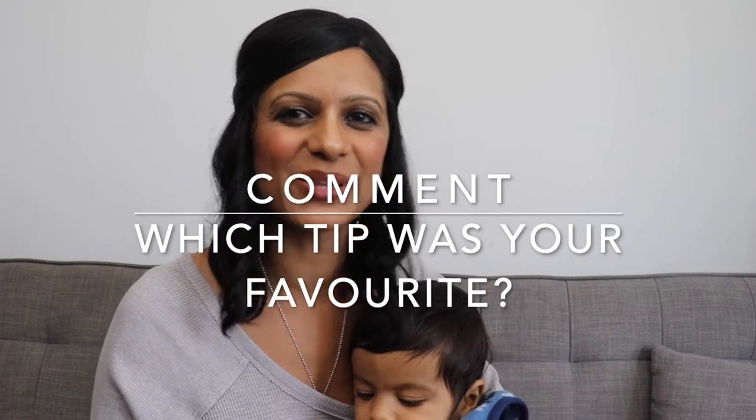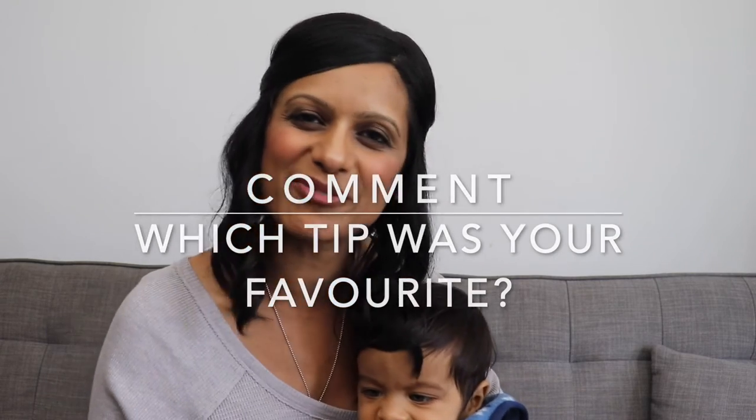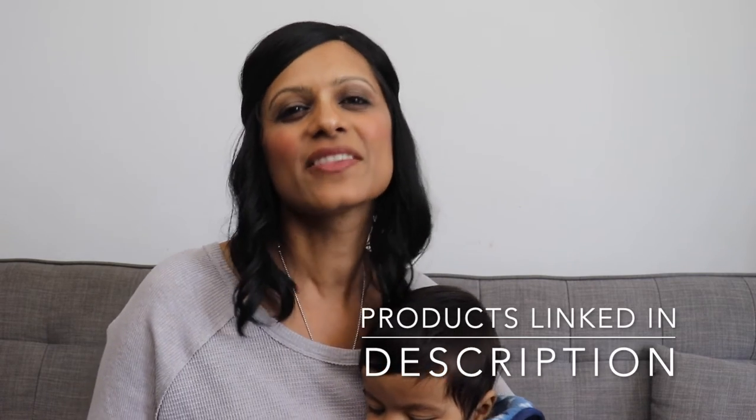Hopefully you found those tips useful. If you did, comment down below and let me know which tip was your favorite one. Just a reminder that I've linked the products that I've mentioned in the description box down below. And there you have it guys — those are my top five small kitchen storage solutions.